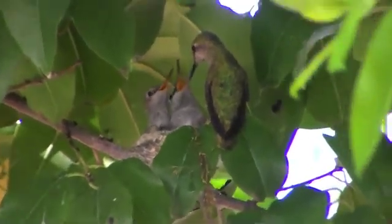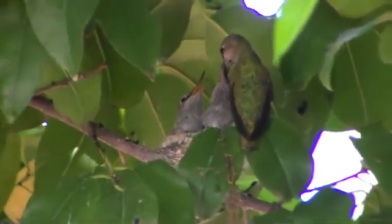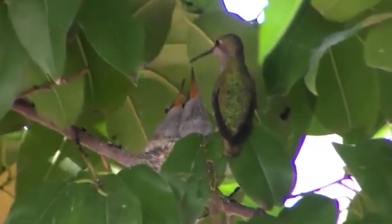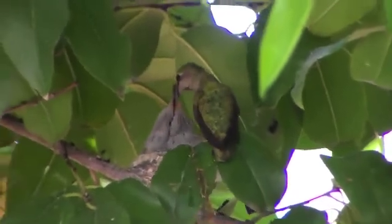Mother hummingbirds are very hard working. They eat around every 15 minutes and also have to feed their young, as well as keeping them warm. I can't imagine a mother so dedicated.